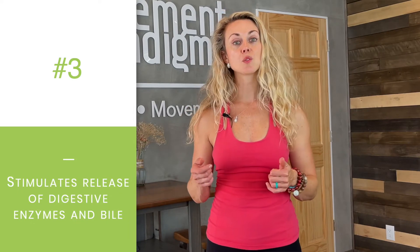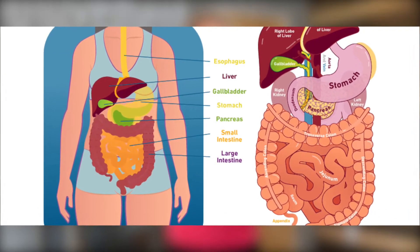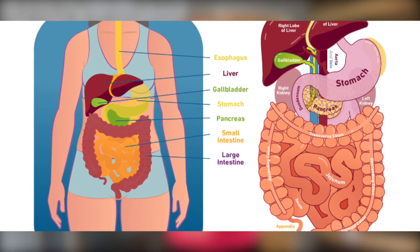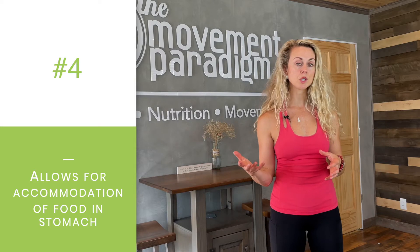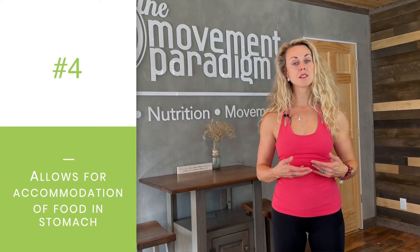Number three is it stimulates your digestive enzymes coming from your pancreas as well as bile from your liver. These are very important in breaking down the food appropriately so it can continue to pass from the esophagus to the stomach, to the small intestine, large intestine, and to be ultimately excreted. Number four is with optimal vagal tone or high vagal tone, it's going to allow for proper accommodation of the food in the stomach. This is where we're going to have hydrochloric acid helping to break down the food even further, especially our proteins.